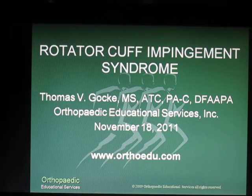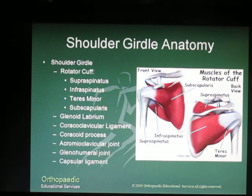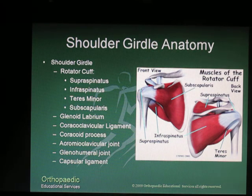This is Tom Gokey from Orthopedic Educational Services. Today I'd like to talk to you about Rotator Cuff Impingement Syndrome. From my clinical experience, things like Rotator Cuff Tendinitis, Bursitis, and Impingement Syndrome all fall into the same category and present with the same constellation of symptoms. So today we're going to lump all those together when we talk about Rotator Cuff Impingement Syndrome.